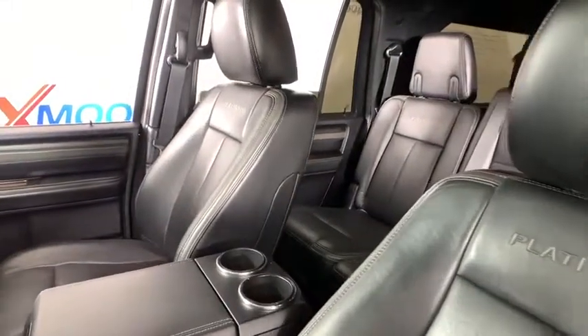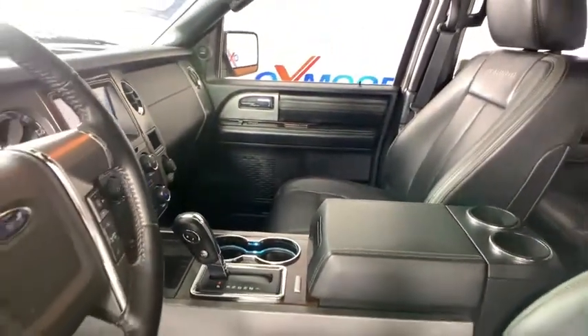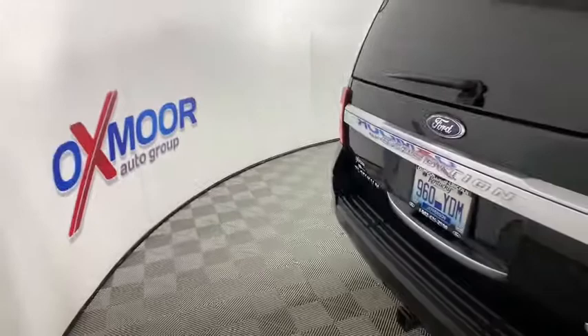Dual airbags, alloy wheels, one owner, power steering, four-wheel disc brakes, universal garage door opener, compass, electronic stability control, security system, rear window defroster, and heated front seat.